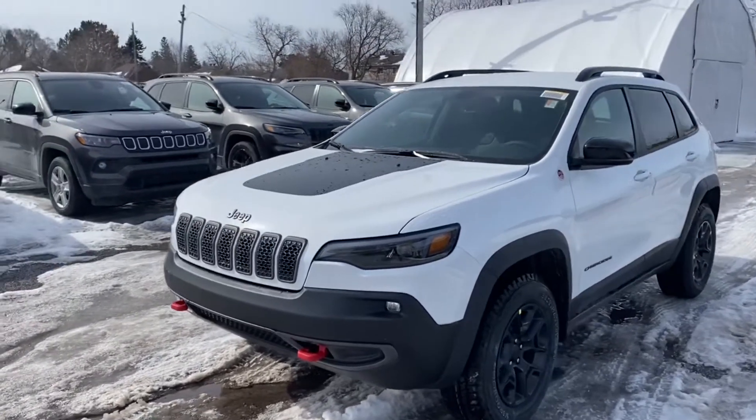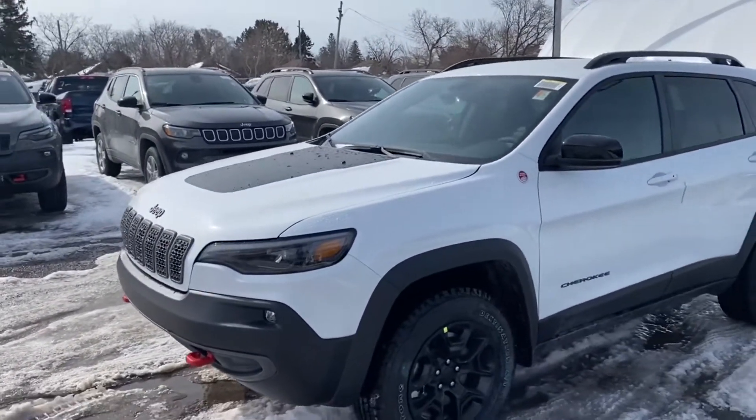What's up guys, Aiden here from Ottawa Dodge, and today I have with me a 2022 Jeep Cherokee Trailhawk.